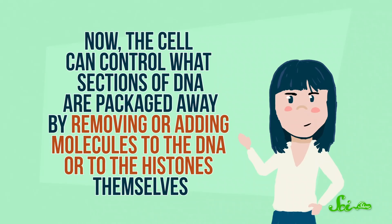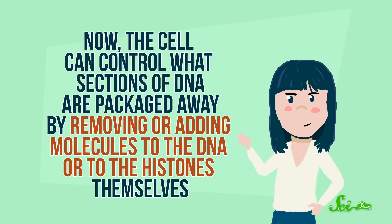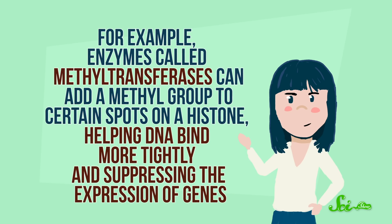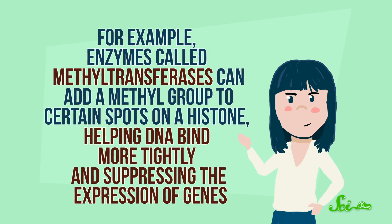The cell can control what sections of DNA are packaged away by removing or adding molecules to the DNA or to the histones themselves. For example, enzymes called methyltransferases can add a methyl group to certain spots on a histone, helping DNA bind more tightly and suppressing the expression of genes. And the research team wondered if histone methylation could explain the memory problems in Alzheimer's patients.